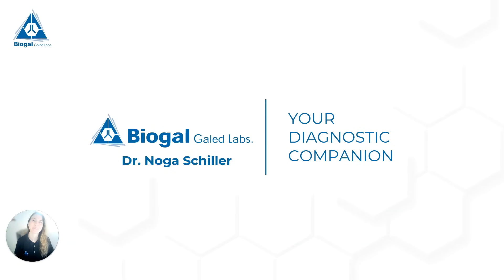Hello everyone. Thank you so much for joining me. My name is Dr. Nova Schiller and I am the Veterinary Medical Advisor of BioGal Labs. I also worked for many years as a veterinarian in small animal practices.